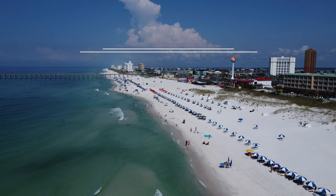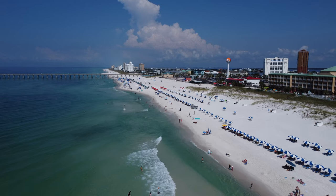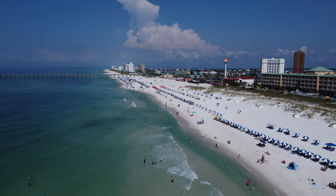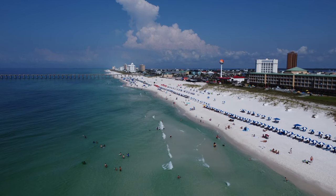Hey guys, welcome to Pensacola Beach in the middle of the summer! It is beautiful, it is hot, and I'm going to show you all the things. It is in full swing right now, so let's go check it out.